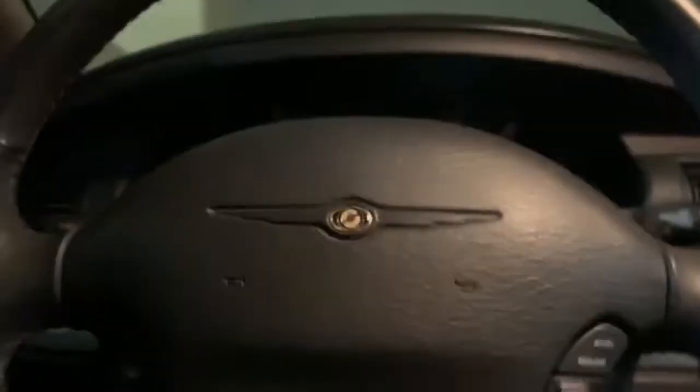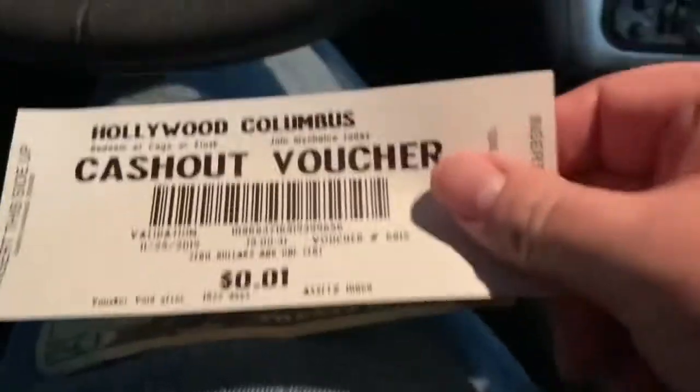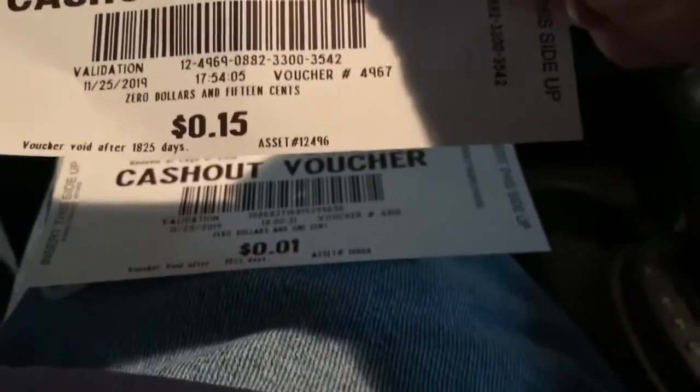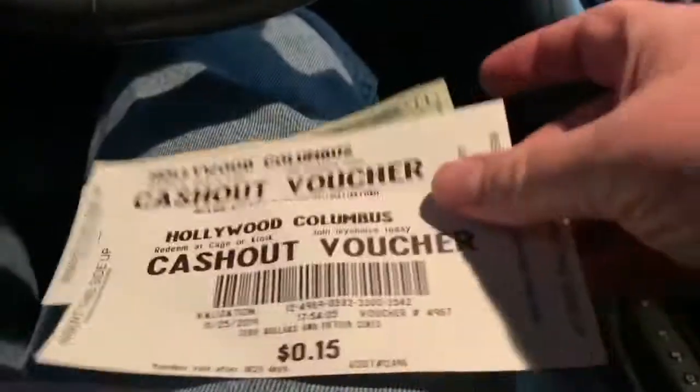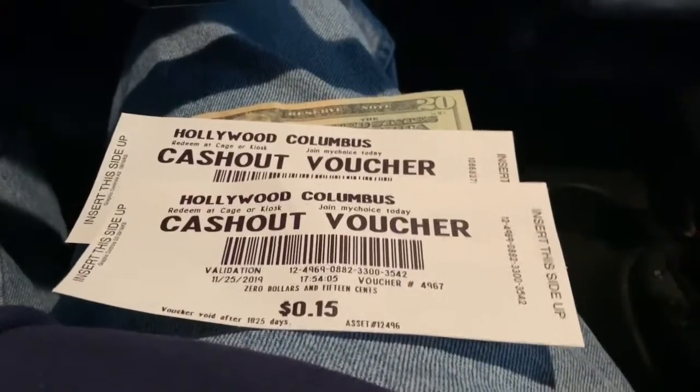All righty guys, I'm back in the mobile Digitonic One studio. I have my $20 that I won, and I have my voucher that I found for one penny. I also found a bonus voucher for 15 cents — I'll be adding these to the collection that I started yesterday. Off to Walmart to get the free TP for the free butt wipe.